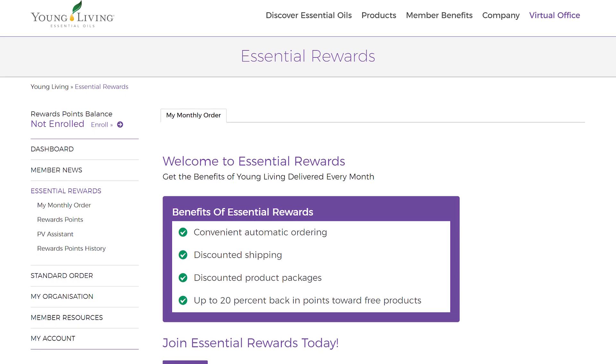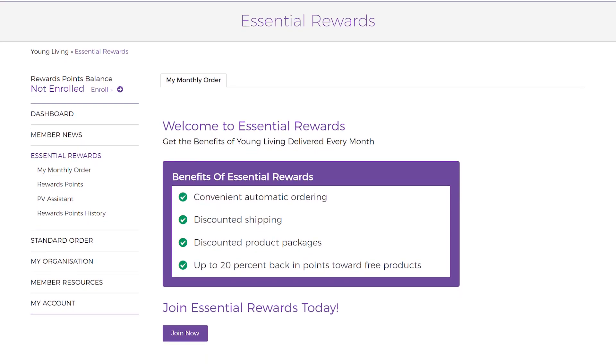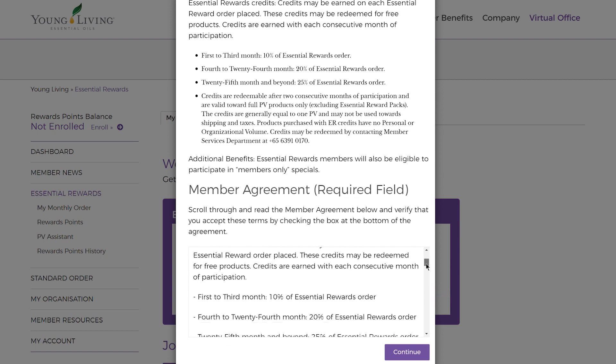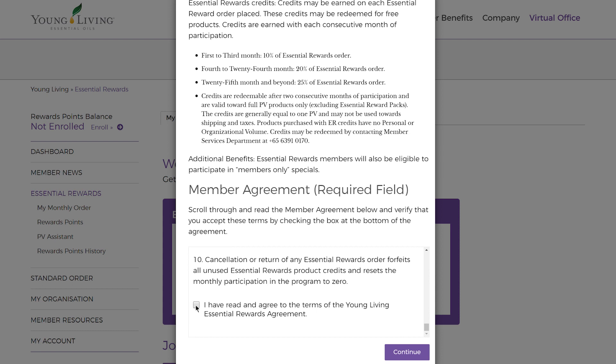Here is a summary of the benefits and rewards that are exclusive to members on the ER Program. Select Join Now, read through the agreement, check the box to confirm you agree, and then click Continue.